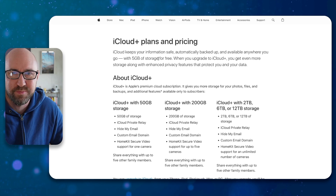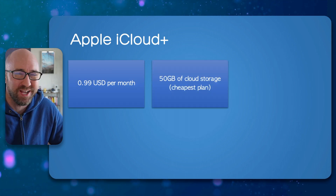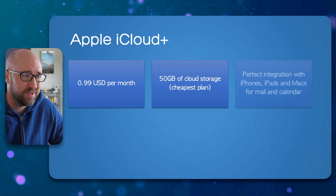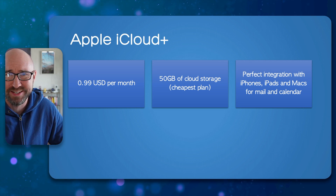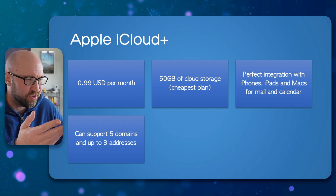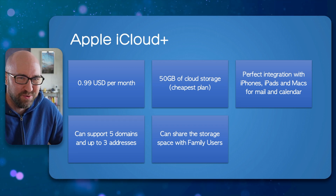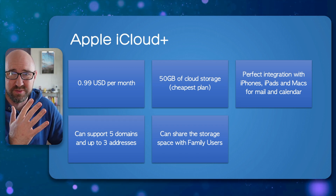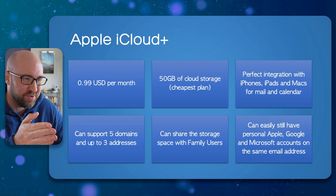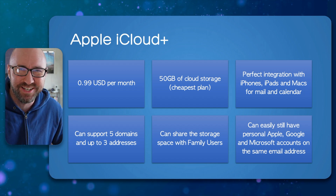iCloud is much better than it used to be. Pricing is less than a dollar a month for the cheapest plan, so if you just want email and none of the other Apple stuff, this is really good — you get 50 gigs. It works great with iPhones, iPads, and Macs obviously. You can add five domains to the account, and you can set up custom domains for five users on the same account, which is awesome.